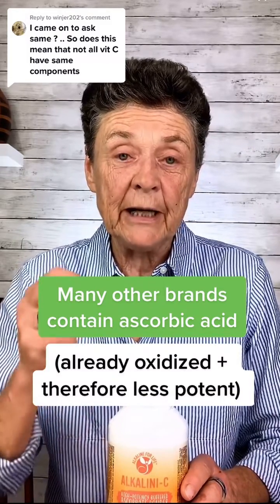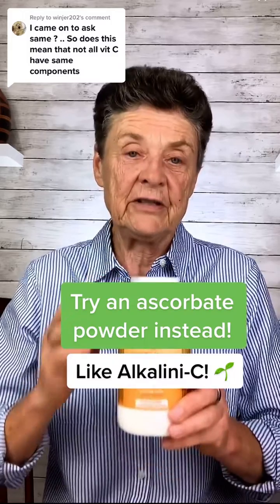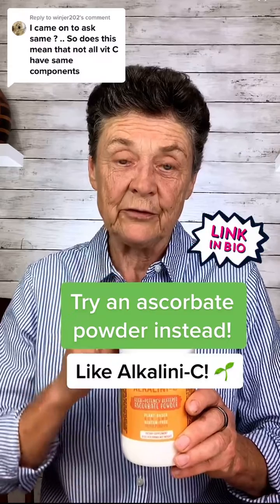You get oxidized vitamin C when you buy ascorbic acid in the store. We only use buffered vitamin C packaged under nitrogen — this is the alkaline C, in the ascorbate form, fully reduced, fully buffered. Give it a try.